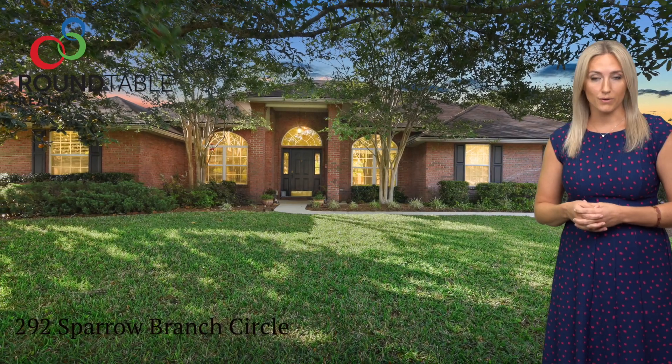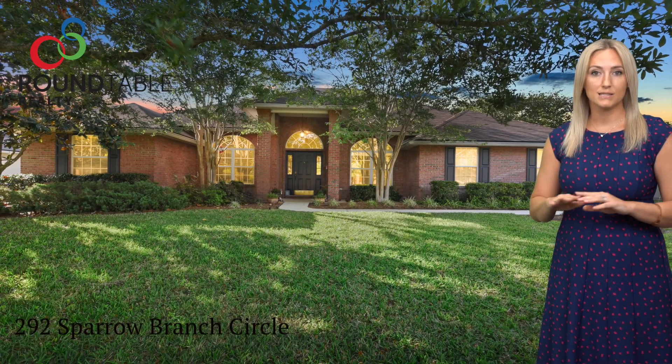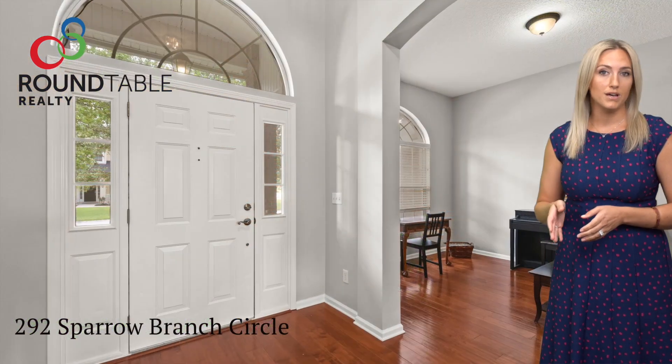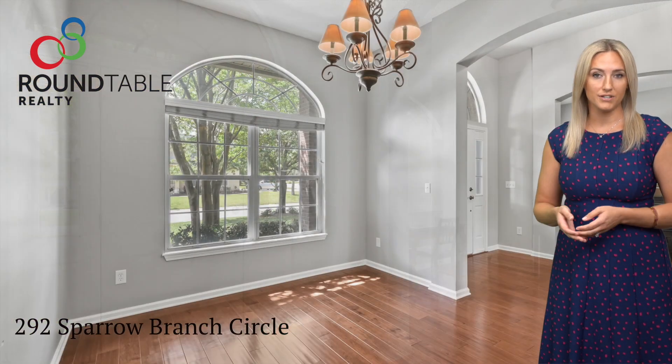This four-bedroom, three-bath home has an open floor plan that's split so the master bedroom has privacy from the additional three bedrooms. As you walk through the front door of this home, you'll notice that you have a formal living room and formal dining room to your left and your right.